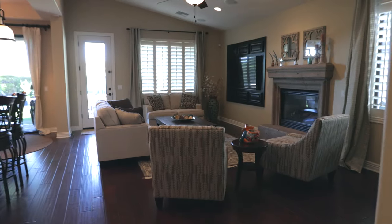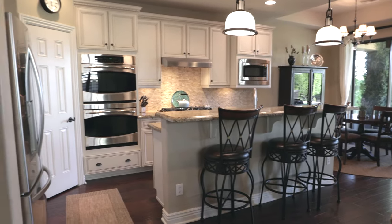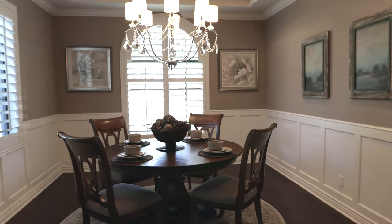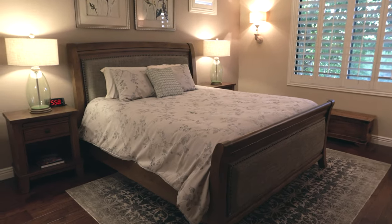Stepping inside, you'll find high ceilings and plantation shutters. Attached to the living room, the contemporary kitchen includes stainless steel appliances and granite countertops. Nearby, there's a guest bathroom and dining room, complete with crown molding. Just down the hall, you'll find the laundry room and the spacious master suite with sizable walk-in closet.